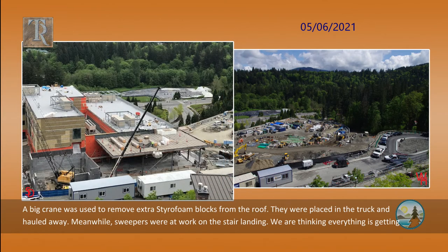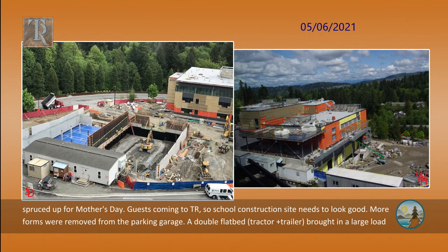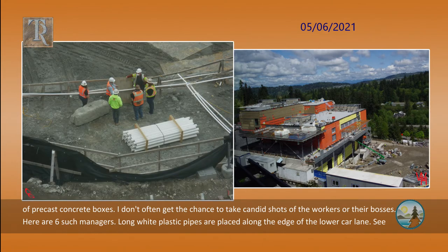A big crane was used to remove extra styrofoam blocks from the roof. They were placed in the truck and hauled away. Meanwhile, sweepers were at work on the stair landing. We are thinking everything is getting spruced up for Mother's Day, guests coming to Timber Ridge, so the school construction site needs to look good. More forms were removed from the parking garage. A double flatbed tractor plus trailer brought in a large load of precast concrete boxes. I don't often get the chance to take candid shots of the workers or their bosses — here are six such managers.